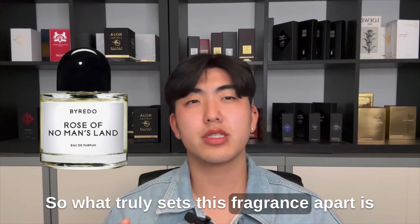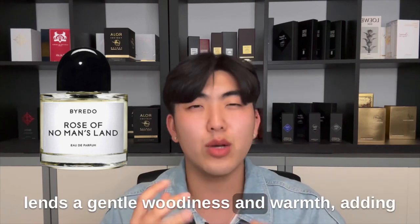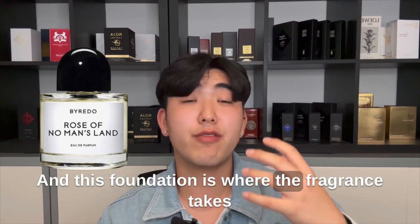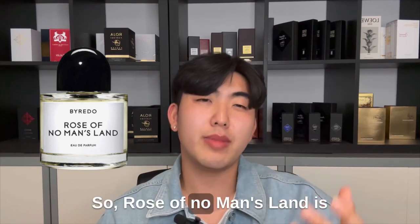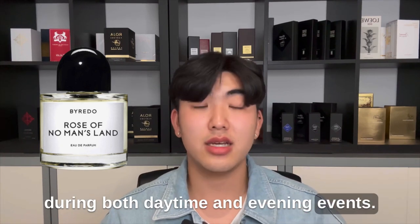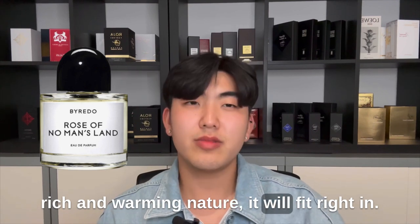What truly sets this fragrance apart is its skillful transition into the base notes. The papyrus and white amber base lends a gentle woodiness and warmth, adding depth and longevity to the overall experience. This foundation is where the fragrance takes on its character, enhancing the rose's beauty while grounding it with a subtle earthiness. Rose of No Man's Land is suitable for a wide range of occasions — versatile enough for daytime and evening events, and fitting for most seasons, including cooler ones, due to its slightly rich and warming nature.